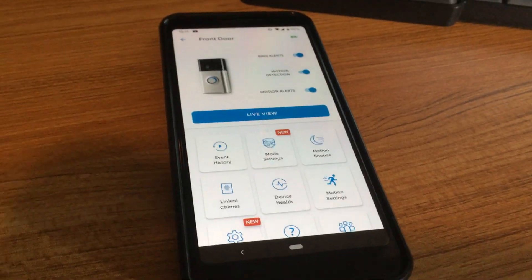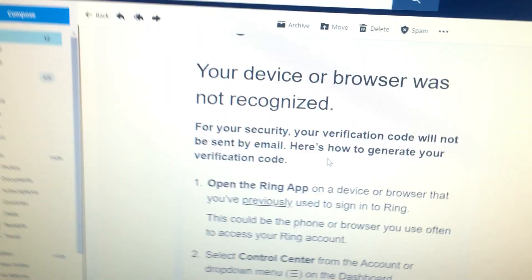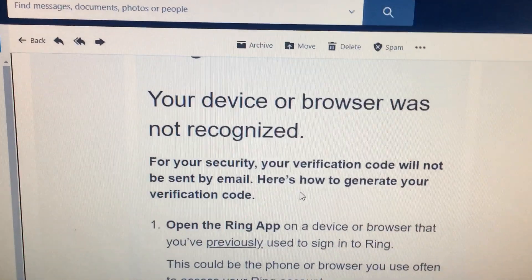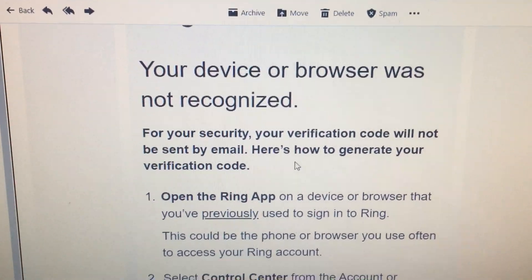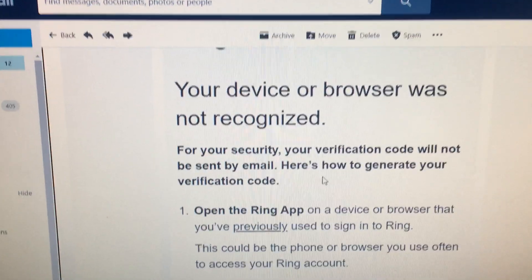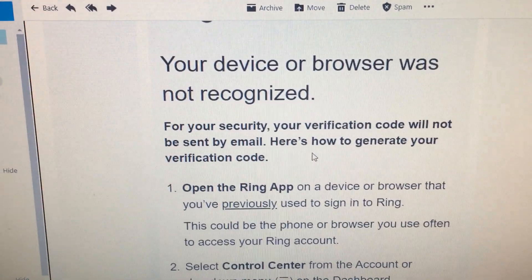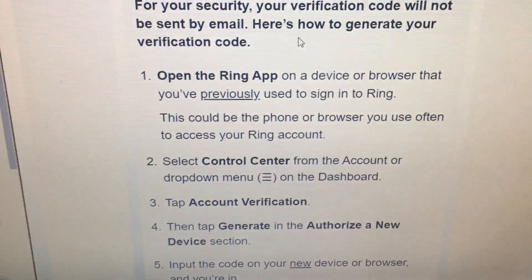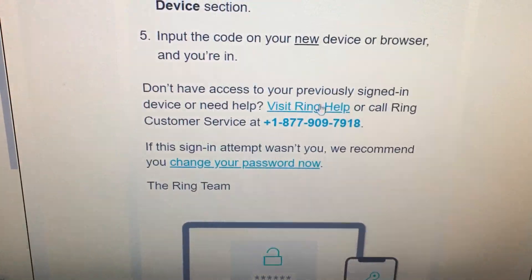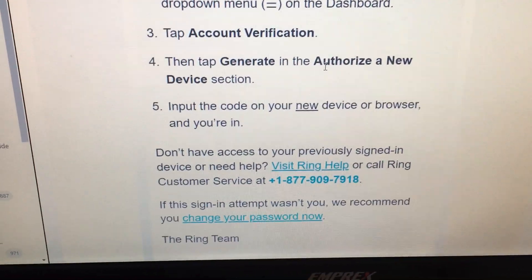So that was my story — I couldn't log into my Ring account to set up my device on my new phone because the device or browser wasn't recognized. Eventually I was able to go home, log in through my PC, and luckily I had already logged in there so I could set it up. Otherwise I'd have had to call Ring to get the code, which I found annoying.